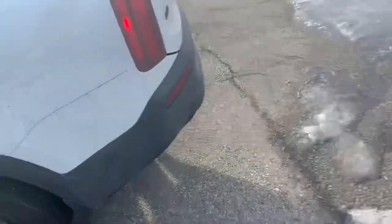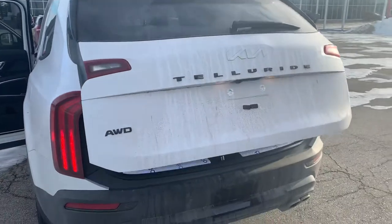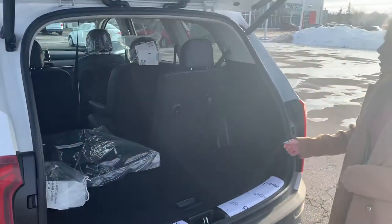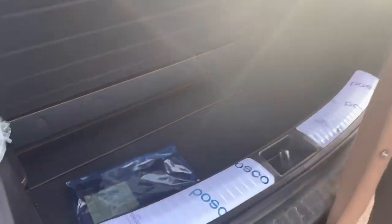Moving on to the trunk, we have a power lift gate — with tons of storage space. The seats are easy to put down; all you do is pull and push. As well as extra storage under here.